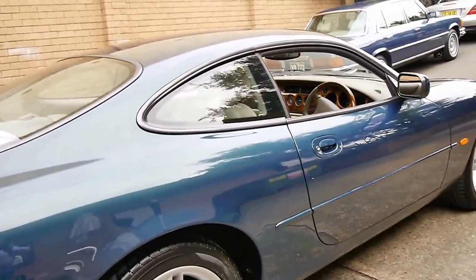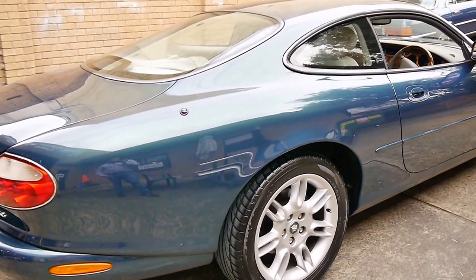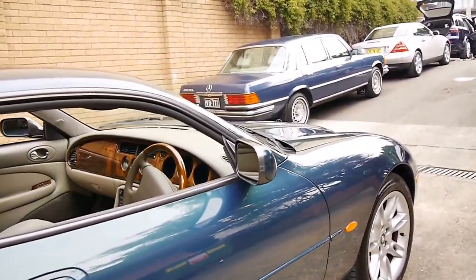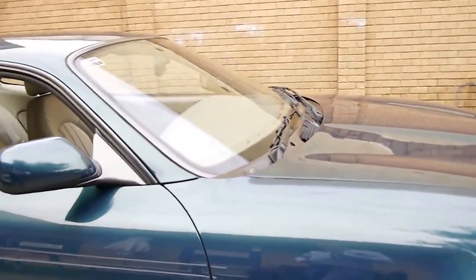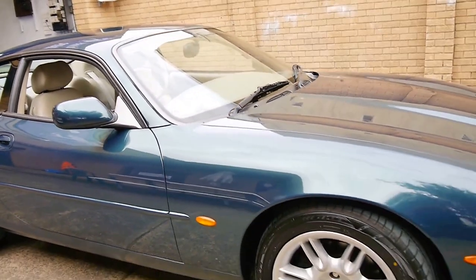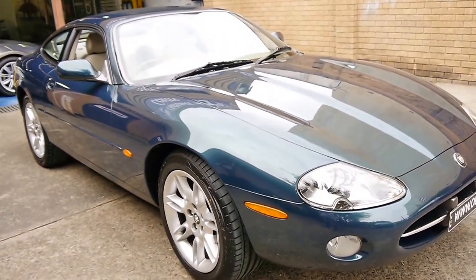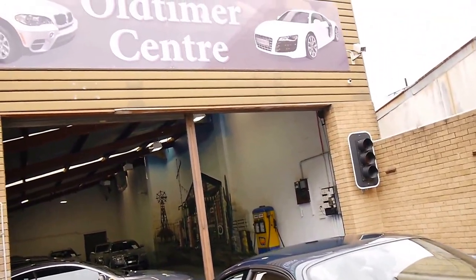Really, there aren't many better looking cars than a Jaguar coupe of any kind. We're the Old Timer Centre — we specialise in European cars. In particular, we do sell a lot of Jaguars and we are very proud to offer you this car for sale. Thank you so much for watching and we look forward to hearing from you.